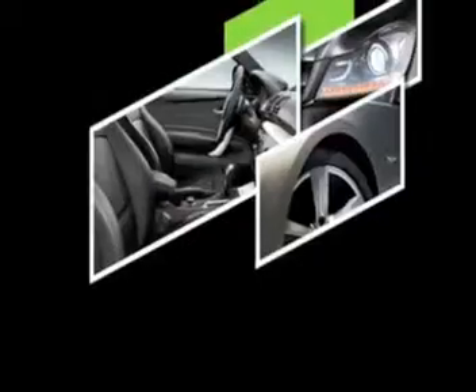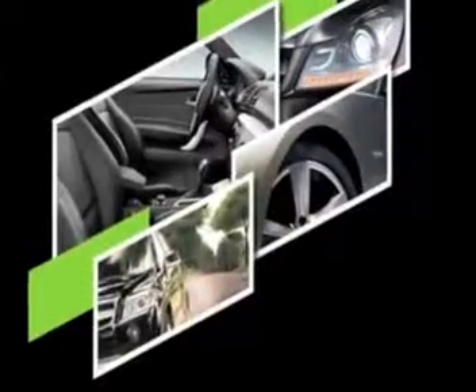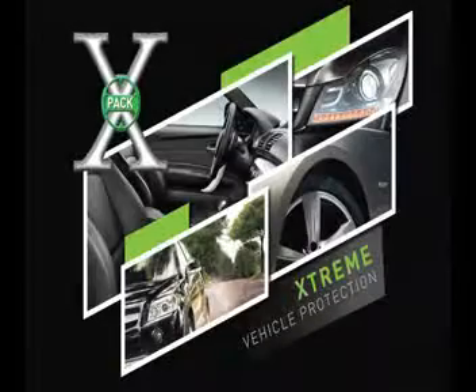Introducing X-PAC. Four ways in one for extreme vehicle protection. A unique collection of top quality coatings designed to keep your car in pristine condition.